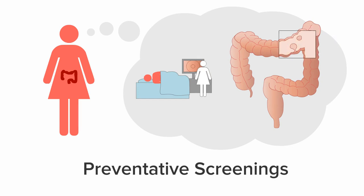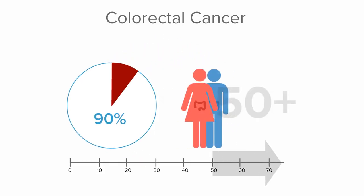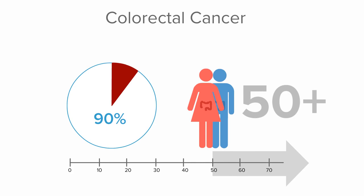According to the Colon Cancer Alliance, 90% of deaths from colorectal cancer can be prevented if everybody aged 50 and older has regular screening tests.